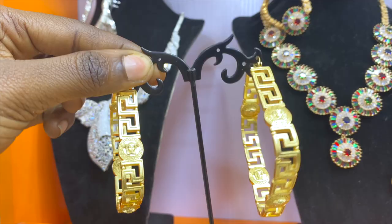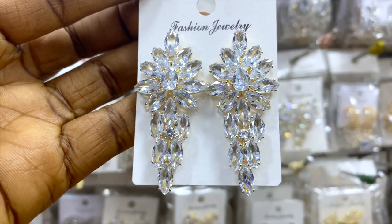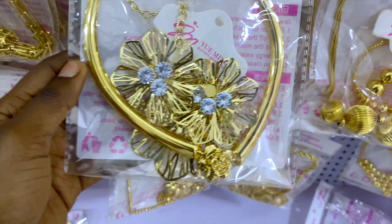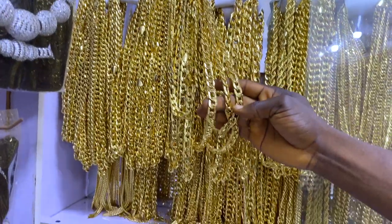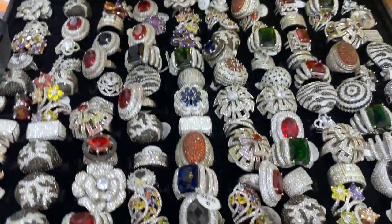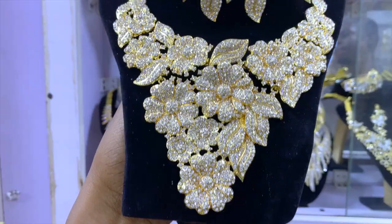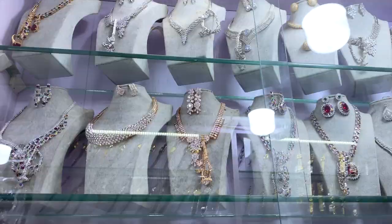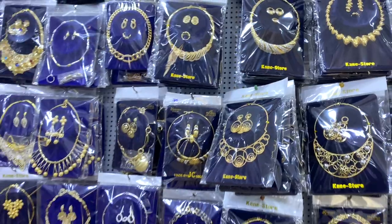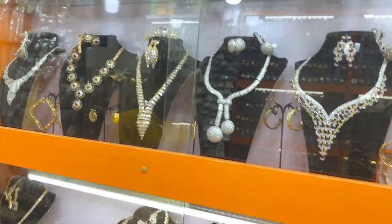Hi guys, welcome to part two of my jewelry video where I featured stars that sell lots of quality jewelry sets, Italian gold, designer jewelry, gold replicas, and lots more. If you haven't seen part one of this video, I will link it up here so you can check it. Don't forget to subscribe to my channel and like this video. Now sit back and let me show you around the market.